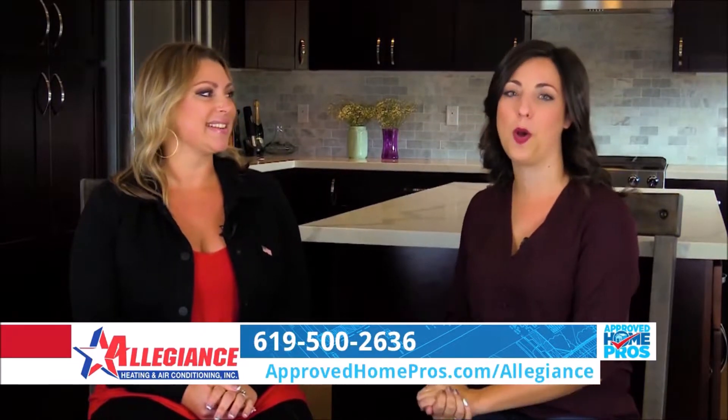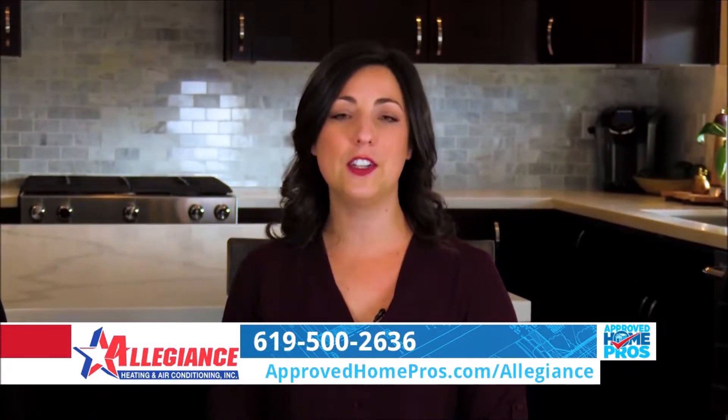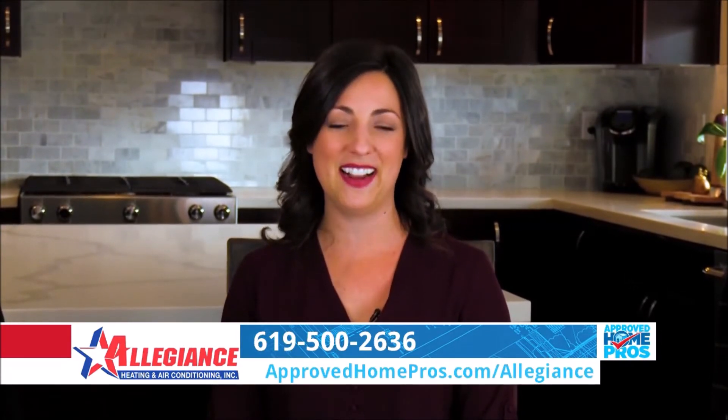It's nice to know that you have options and Allegiance can help walk you through those — be comfortable in your own home without spending a fortune on your utility bills to get there. Allegiance can help you with whatever solution is right for you, whether it's new heating and air or replacing an older system for more efficiency. Find out more at ApprovedHomePros.com.